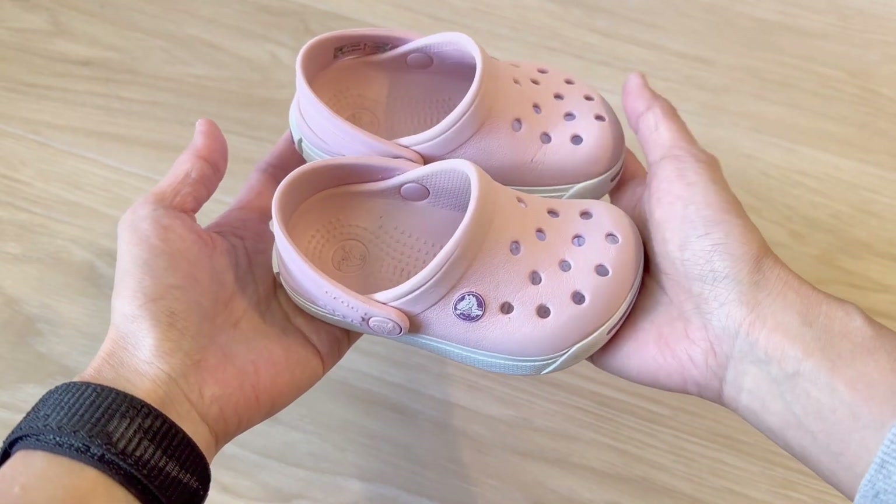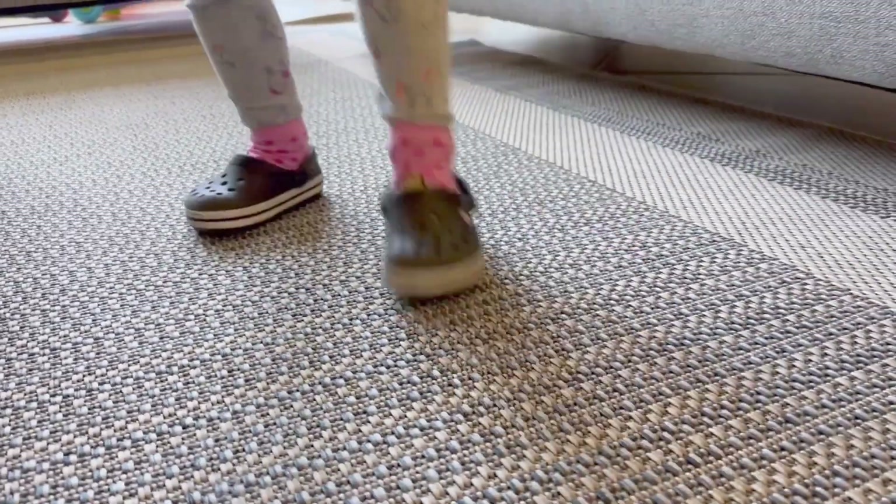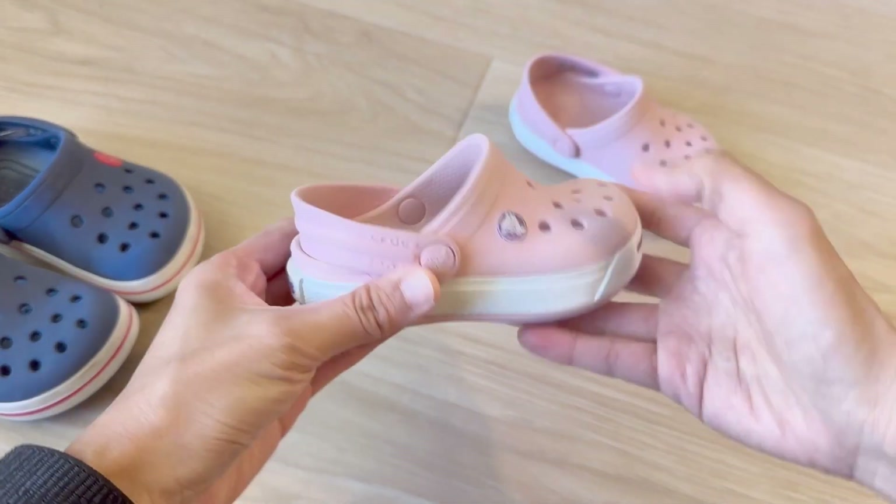Here we have the Crocs classic shoes for kids. Since our kids were two years old, they have been wearing Crocs. The reason we love these shoes is the softness and we know these are very comfortable.